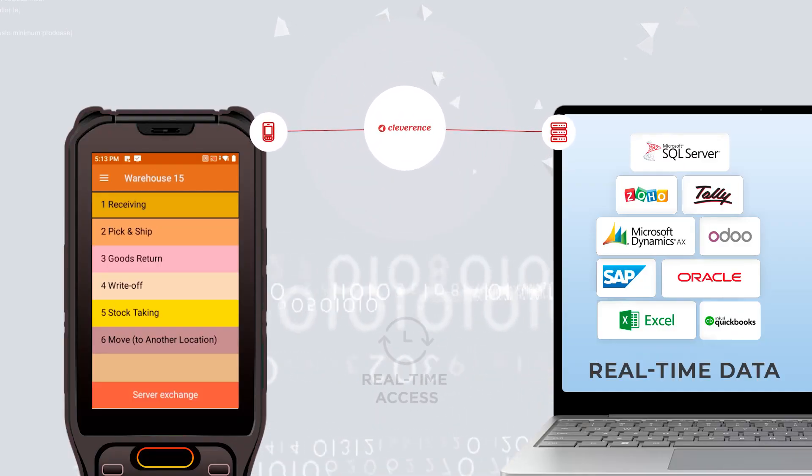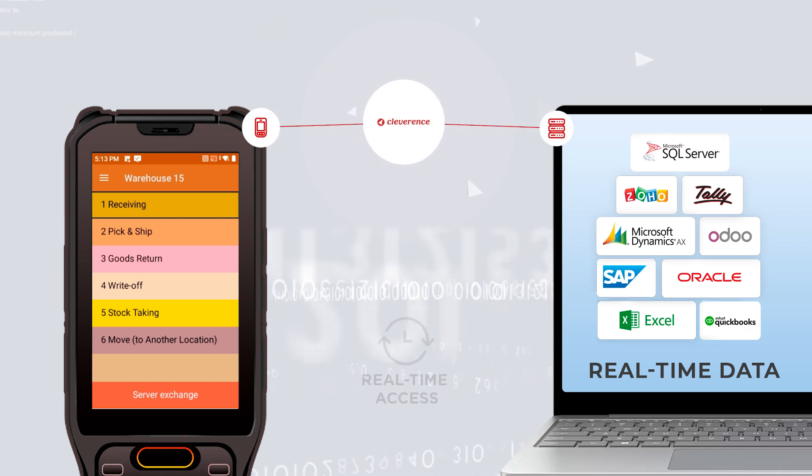Warehouse 15 can generate the documents needed in any format, or transfer those into the ERP.